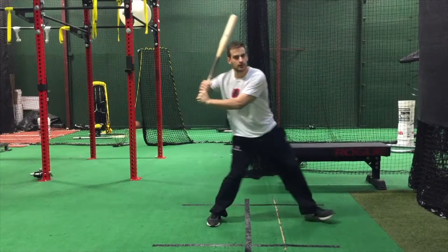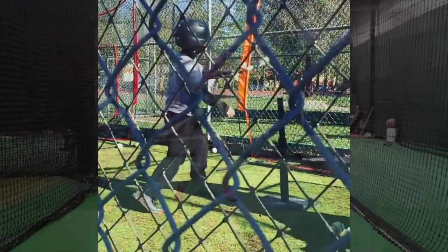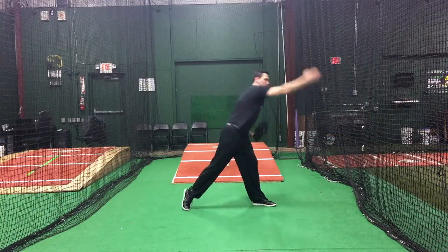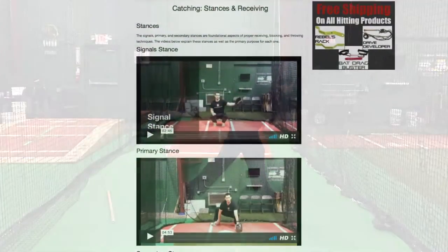Our hitting portion covers the fundamentals of movement to help players increase their bat speed, swing path, and accuracy, while our throwing material allows coaches to teach basic concepts that promote healthy and powerful throwing mechanics.